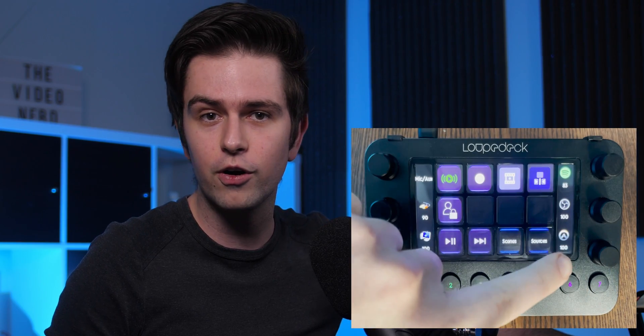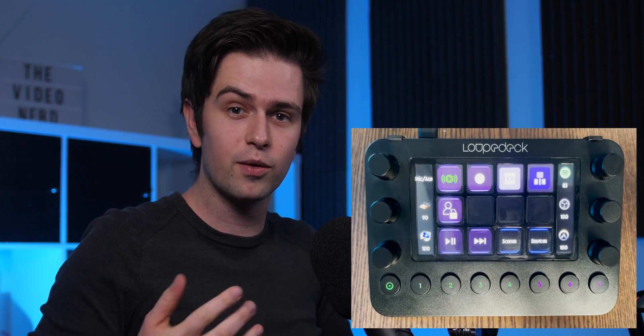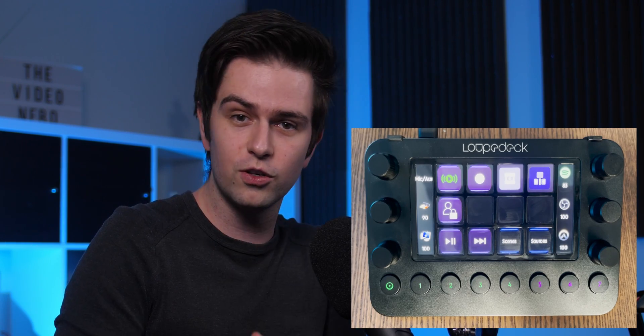Now this video is sponsored by Loop Deck, but that doesn't mean that I'm not going to give my honest opinion on this product. I've had this product for a few months already and the reason I didn't make a video yet is because I was waiting for the audio controls on the side, because that wasn't a feature in the beginning. I talked about this with them, and a bunch of other streamers probably talked about this too, so they implemented a way to control the audio of separate programs and that really changed everything for me.